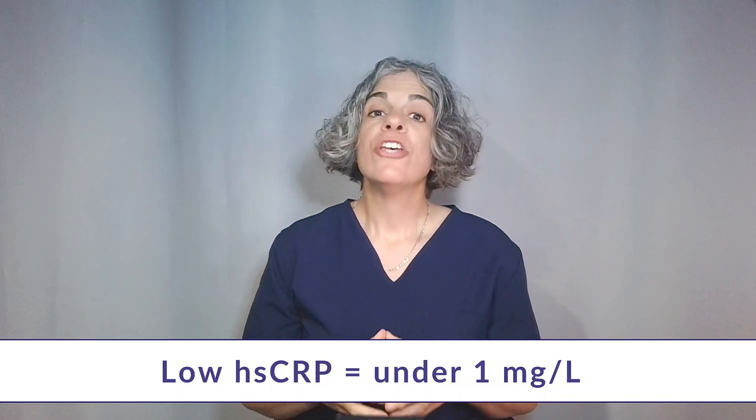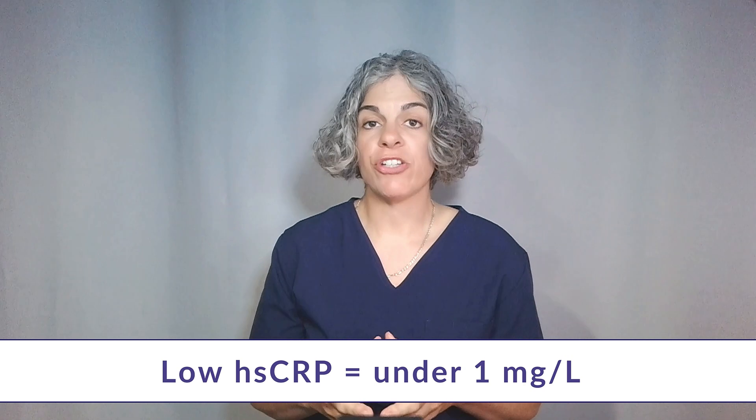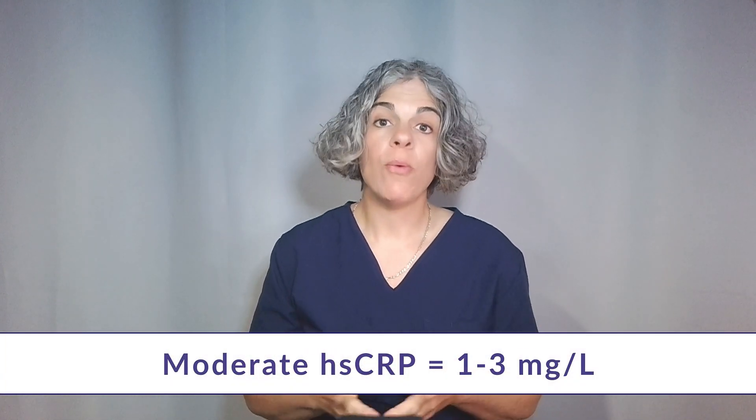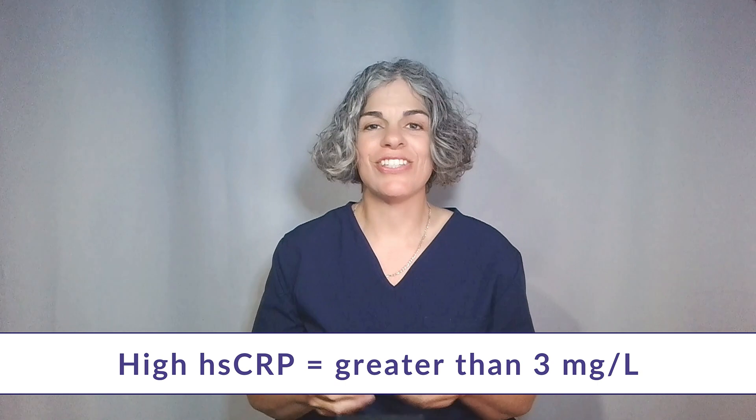It is a sign that the body is in a pro-inflammatory state, which can accelerate atherosclerosis, where plaque builds up in the arteries and restricts blood flow, leading to heart disease, heart attacks, and strokes. Doctors use three general ranges to classify HSCRP levels: under 1 suggests lower risk of cardiovascular disease, moderate risk falls between 1 and 3, while anything above 3 is considered high risk.